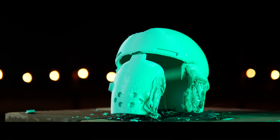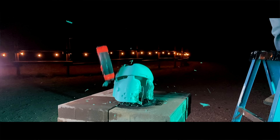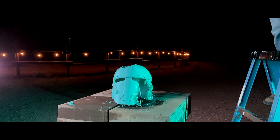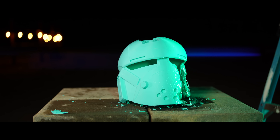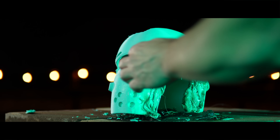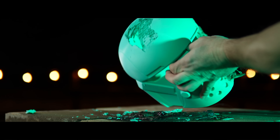No surprise here — PLA shattered. We all kind of expected this. We've all dropped something made of PLA or snapped something in half. PLA is just very brittle. From the weight impact, a massive hole opened up, but it was mostly contained to the location of the impact.